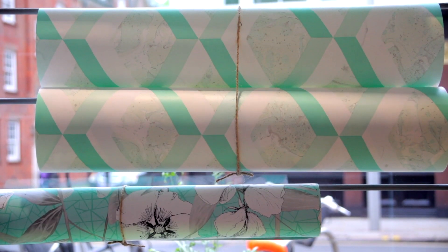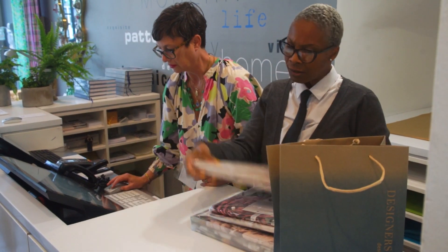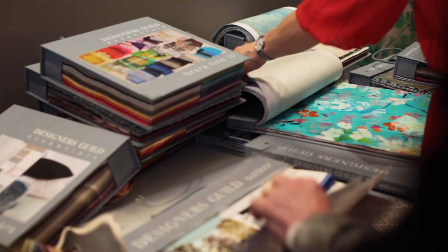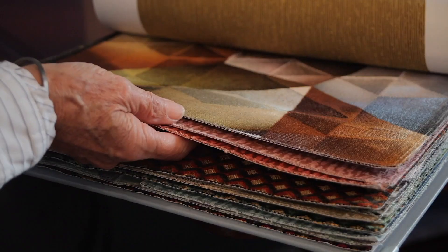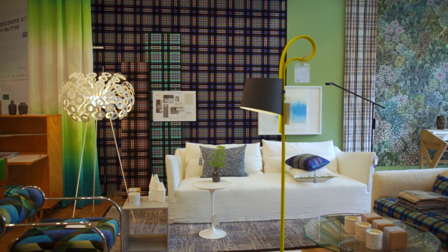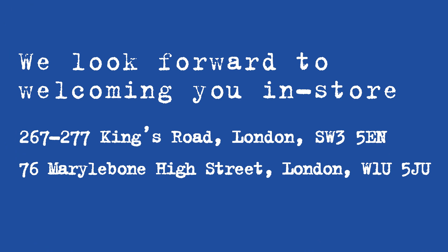With the help of our fantastic consultants who really know what they're doing, we can help you create your own look. That's what we specialise in — understanding what we have and what we can offer you, so that your personality and your lifestyle can be interpreted really beautifully here.